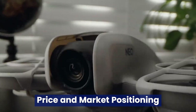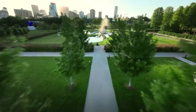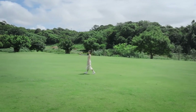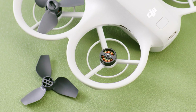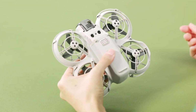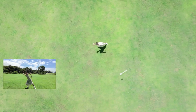Price and market positioning. Pricing for the DJI Nioh 2 is a major point of speculation. Analysts predict a price range of $1,200 to $1,500, positioning it between the Mini 4 Pro and the Air 3. This strategic placement could appeal to buyers seeking premium features without committing to the higher price tag of flagship models like the Mavic 3. The affordability, combined with rumored high-end features, could make the Nioh 2 a compelling option for a wide range of users.